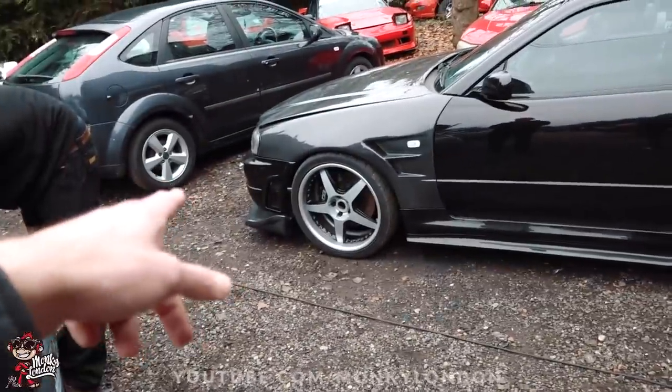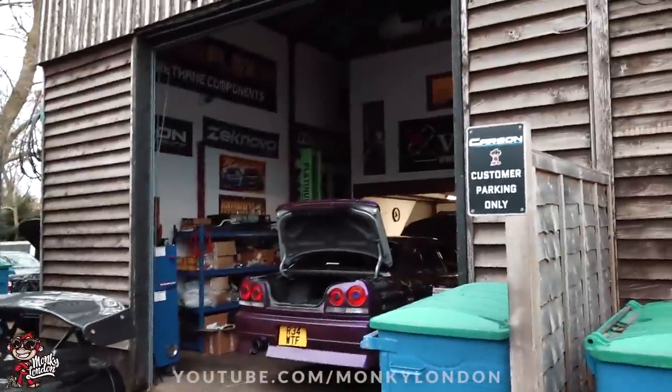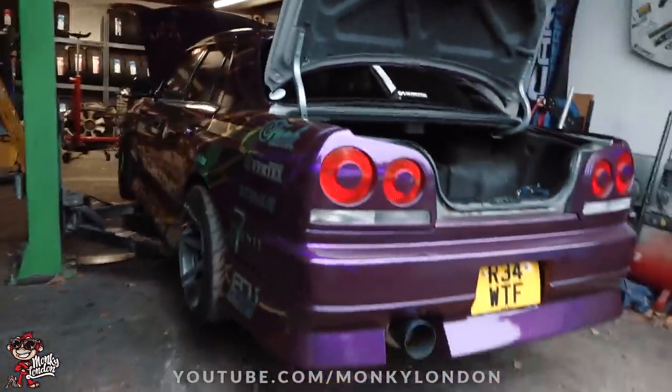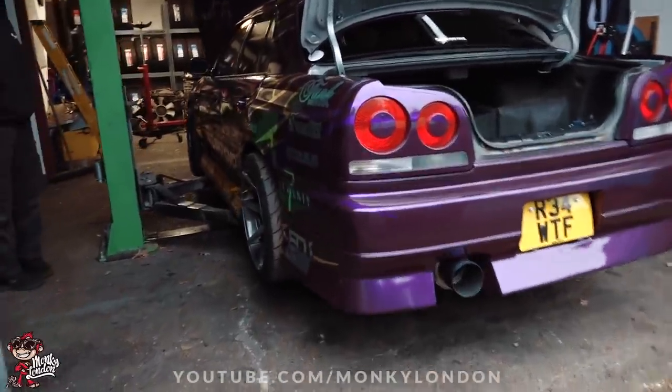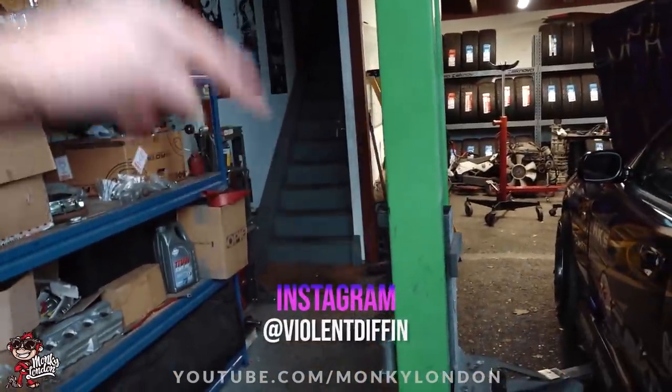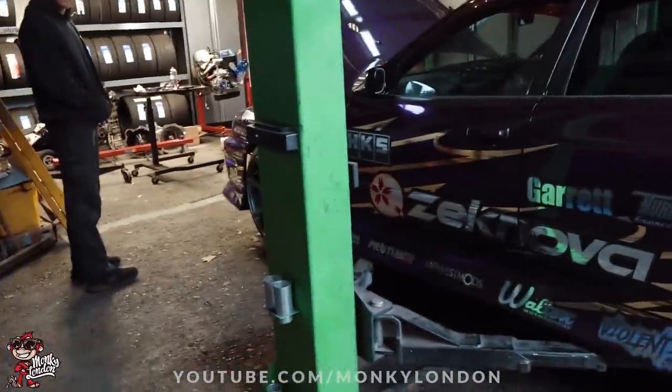We've got an ER34 - look at the wrap as well, guys. Oh my God, absolutely gorgeous. Mr Violent Diffin - but make sure you follow Mr Craig, he is the guy responsible for making this car look absolutely fantastic.